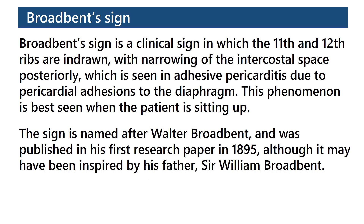Broadbent's sign is a clinical sign in which the 11th and 12th ribs are enrolled with narrowing of the intercostal space posteriorly, which is seen in adhesive pericarditis due to pericardial adhesions to the diaphragm. This phenomenon is best seen when the patient is sitting up.